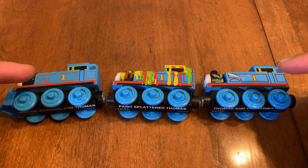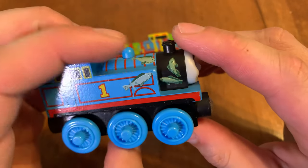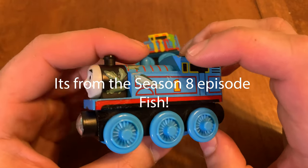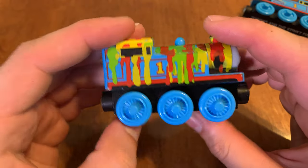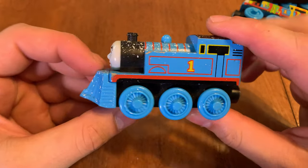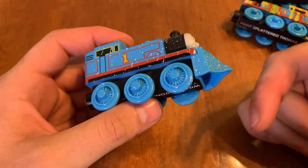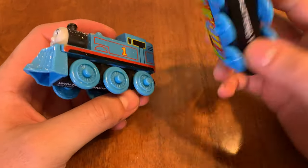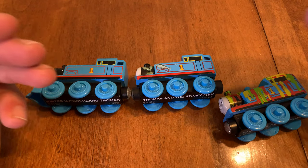The first thing I got was the 2013 Adventures of Thomas. This one: Thomas and the Stinky Fish. I don't even know what this is from because in 2013 there wasn't really an episode where Thomas got covered in fish. Paint Splatter Thomas, which is just a redesign of the 2005 version from Calling All Legends. And Winter Wonderland Thomas, which is also a redesign from the 2005 version. I still don't have the 2005 versions — the original Paint Splatter Thomas or the original Winter Wonderland Thomas — but I hope to find them in the future.